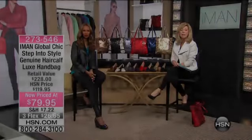Grab that HSN card because that'll entitle you to an additional flex pay. We have the matching gorgeous leather handbags. Let's go ahead and start off with the handbag. This was $228, down to $79.95 for credit card payments when shopping with your HSN card.